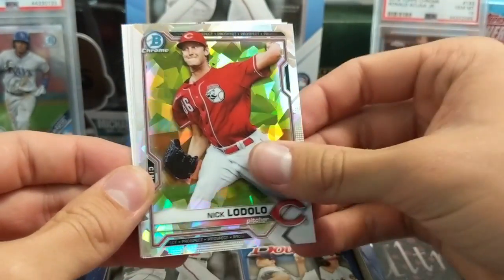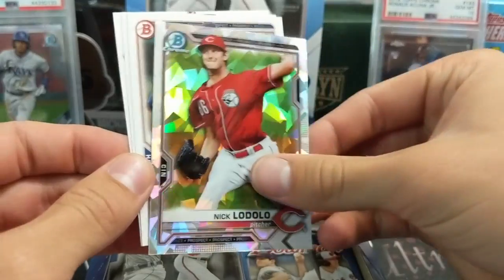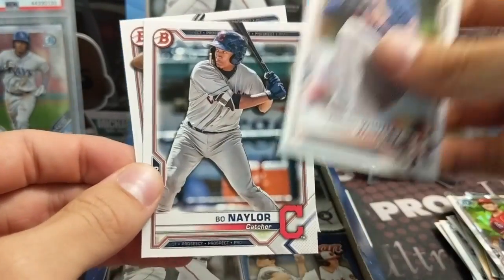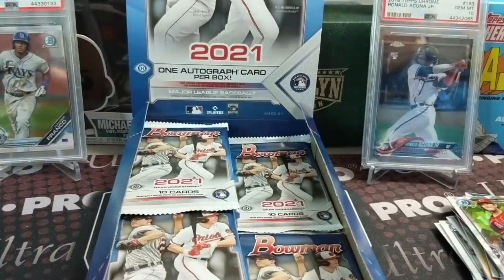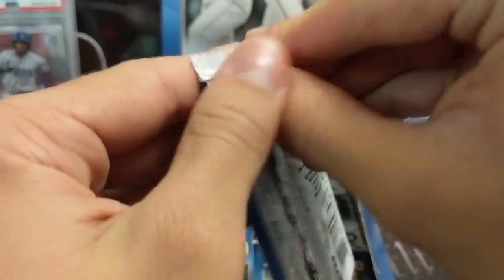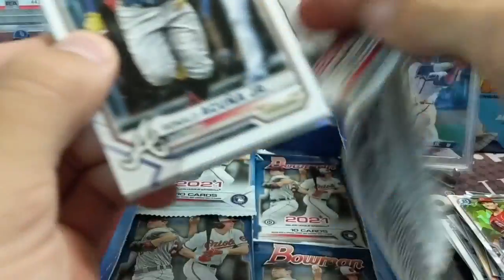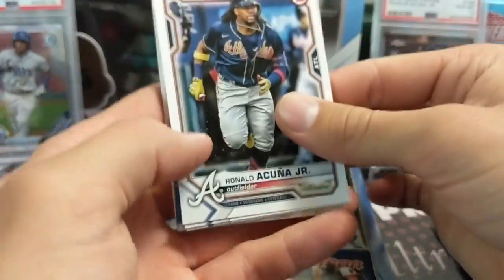Nick Lodolo - these are usually not numbered, very cool looking. The autographs are, but yeah. The autographs are usually one of the easier colored ones to get as well. To pull a colored or an atomic auto seems to be a little bit easier.